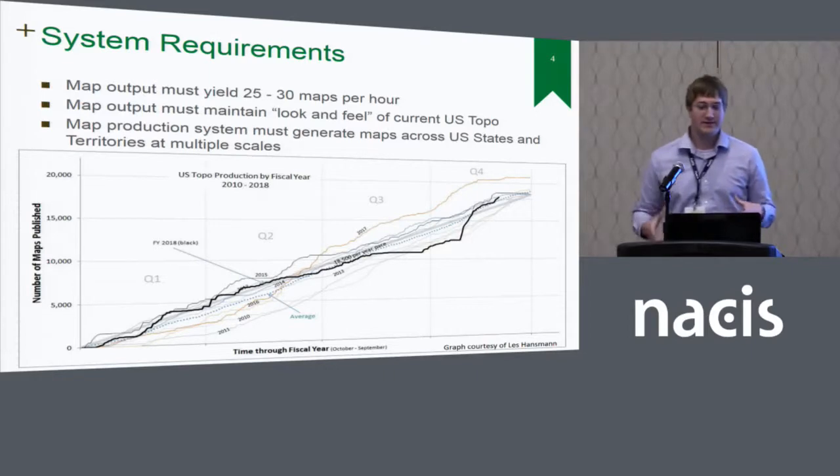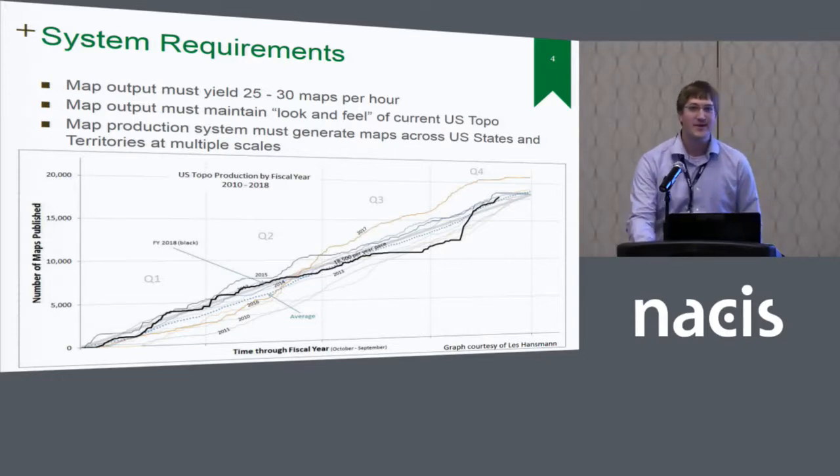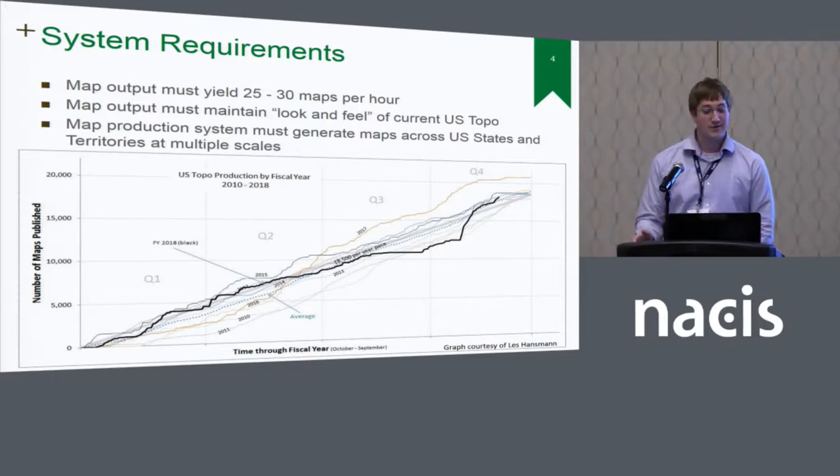Now let's shift into the real guts of this talk and the map production system. In 2016–2017, we completely revamped our map production system. Our map production system was based on some code architecture from about 10 to 12 years ago, so we had that much code debt. Over that time, we had about one developer always working on this and went through three or four cycles of developers. The code base was a couple hundred thousand lines of code, and it ultimately got to a point where developers weren't able to maintain it because it was too cumbersome and turnover was too frequent.